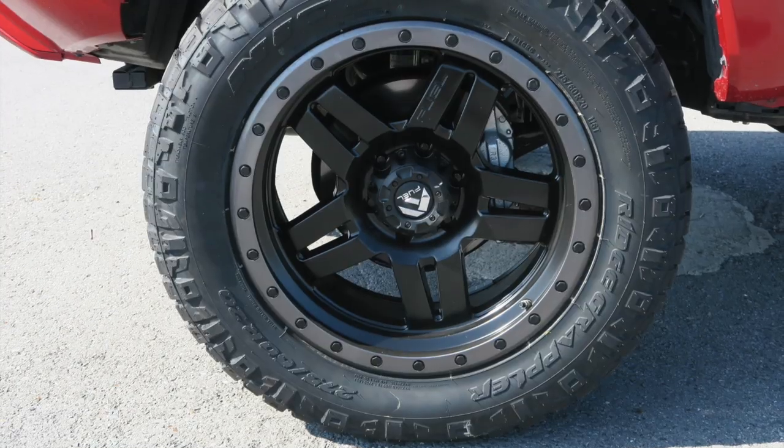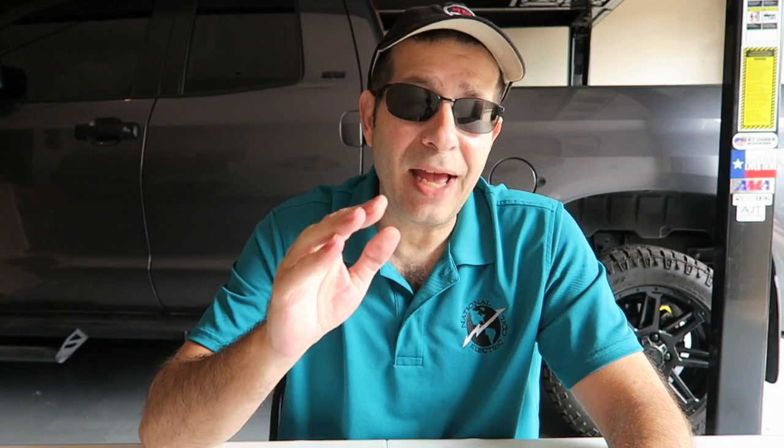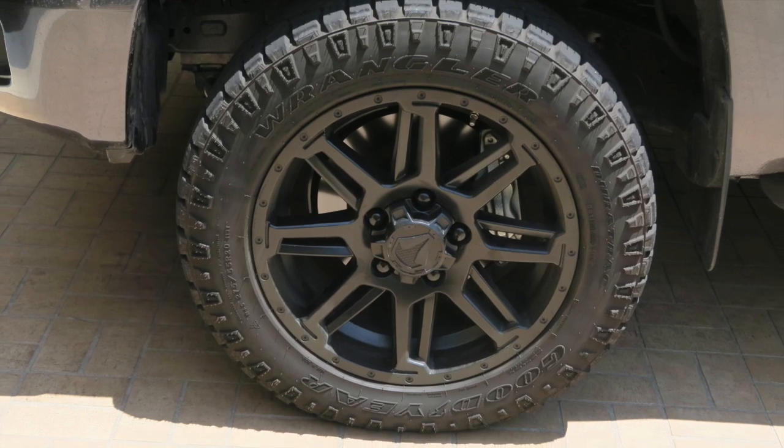Now you may know if you watch the channel, I had Nitto Ridge Grapplers on the Tacoma before I went back to stock to trade it off. So I have a good deal of experience with the Nitto Ridge Grapplers, and I have the Goodyear Wrangler DuraTrax on the Tundra right now. So I'm kind of comparing those two.